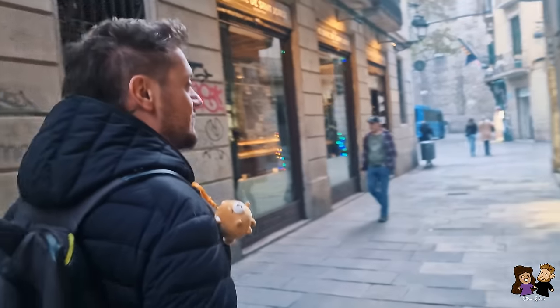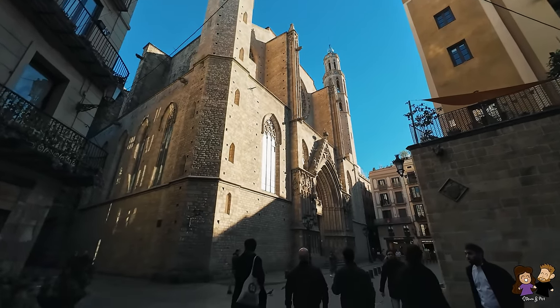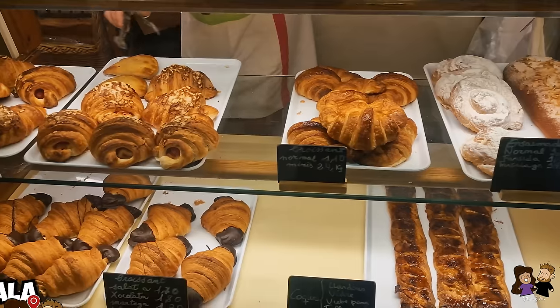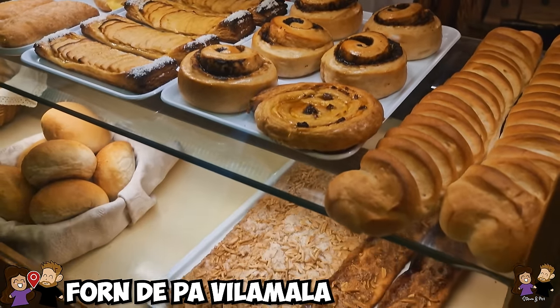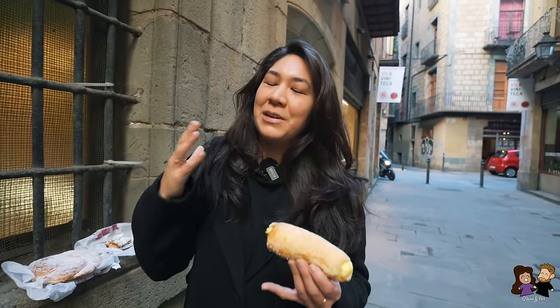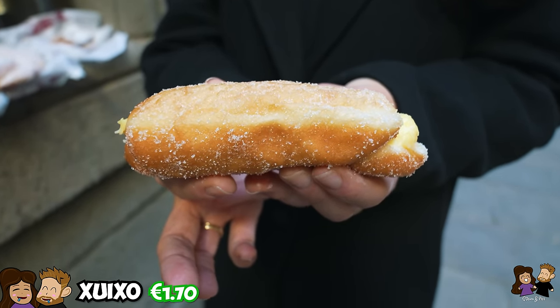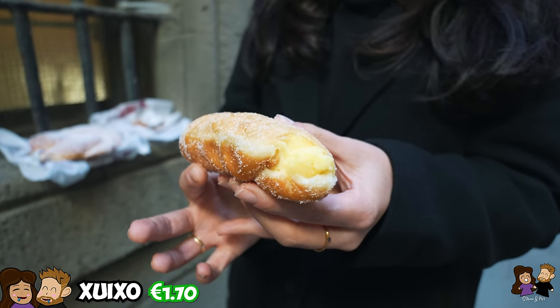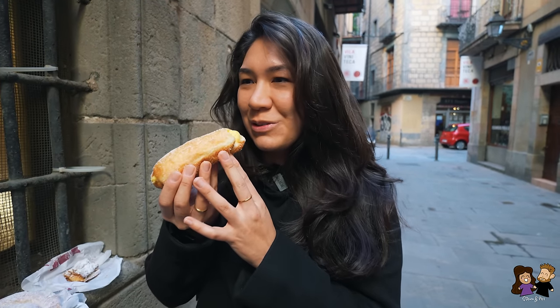But if you prefer your breakfast sweet rather than savory, don't worry — Barcelona has you covered. There's also a sweet version of breakfast with awesome bakeries and pastries you can find everywhere. We're here in the Gothic Quarter area with these small, narrow, beautiful streets, and I wanted to start with something that I love. It's a Catalan pastry called Xuxo, and it's filled with cream — this beautiful deep-fried dough. It smells so nice.